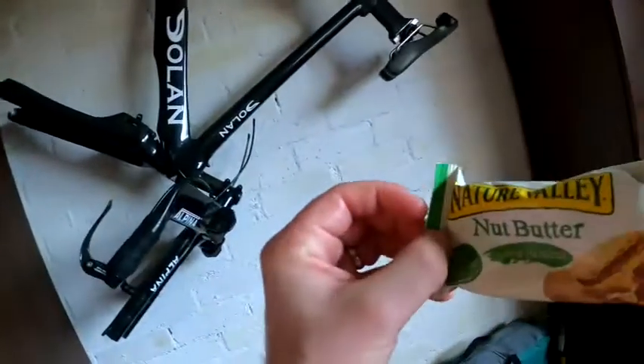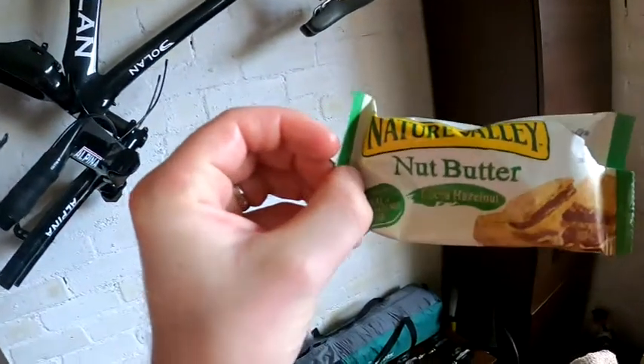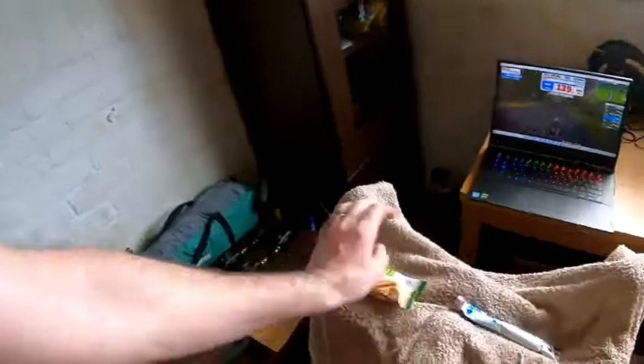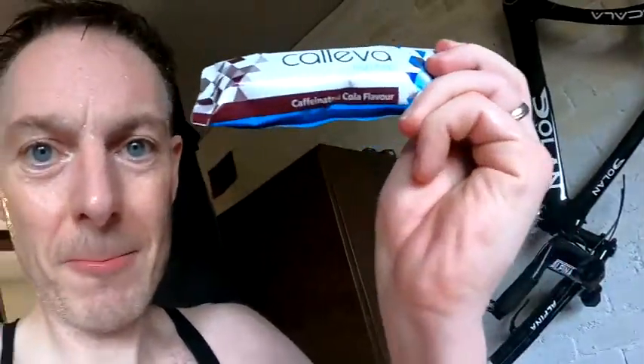I've got the TV on with recycling documentaries just for background noise and comfort. We're just following the power on Zwift. What I've had to eat so far has been a Nature Valley cocoa hazelnut butter bar — very good. And now with 56 minutes left we're about to drop the Kaleva Cola caffeine gel — 70 grams, contains caffeine, electrolytes, and B vitamins. About to take that now and finish the final leg.